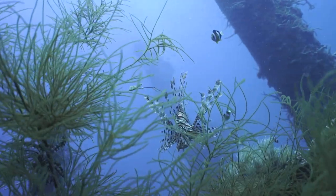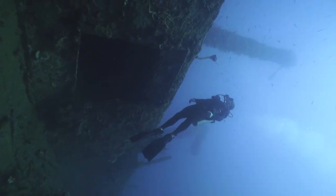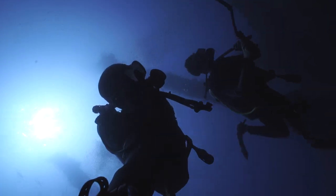There's tons of wildlife down here, including the poisonous and deadly lionfish, which is pretty interesting to see. It's also interesting to see the large indents in the ship where the bombs hit, as well as these large cranes protruding out of the ship.